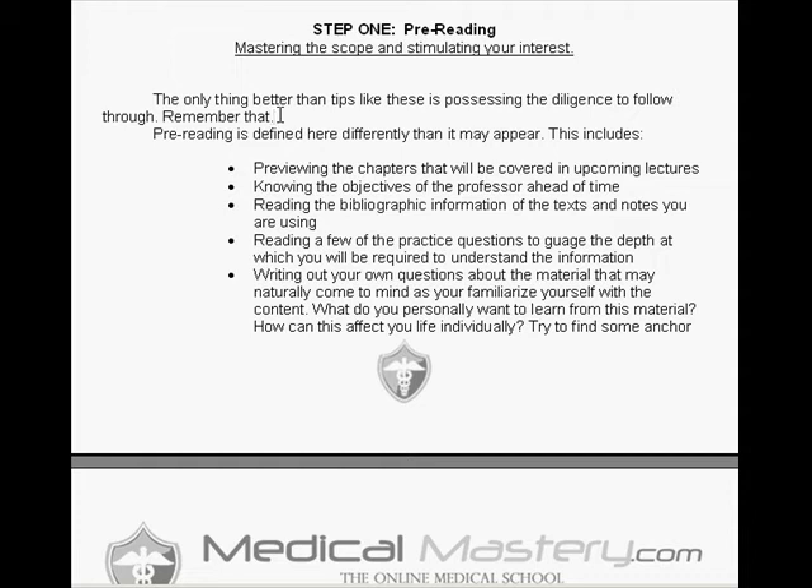Still, there is bibliographic information in the text and whatever notes you have on hand. It's important to know how old your book is. Start noticing the authors, because some of them appear repeatedly — and some have written past questions for the MCAT, shelf exams, or USMLE exams. It's valuable to know the credibility and validity of your source, and that familiarity starts right now.